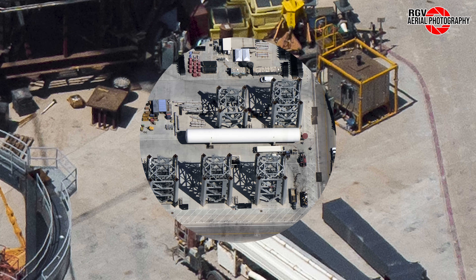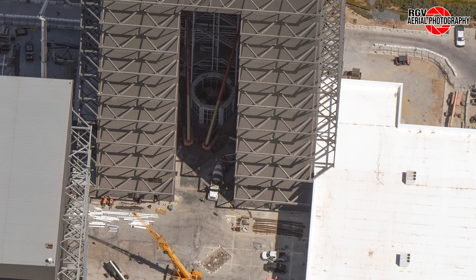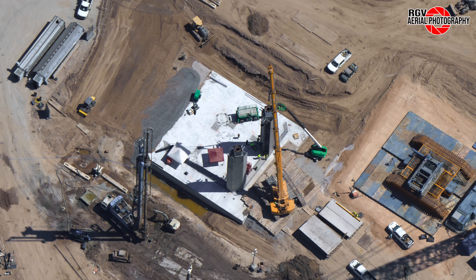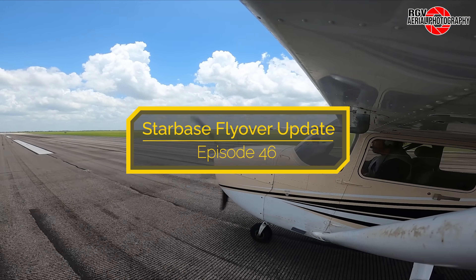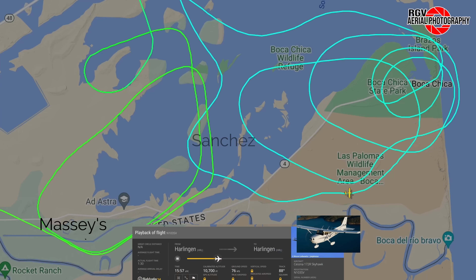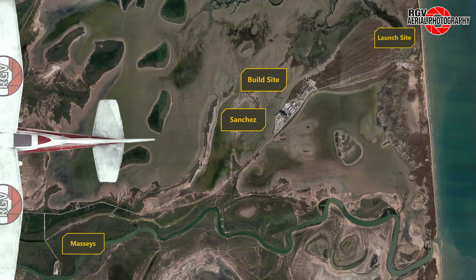A new boost of development at Massey's, a tank arrival at Sanchez, ongoing work inside Megabay 2 at the build site, and Pad B Tower Base Rises. These and much more in this week's Starbase Flyover Review episode 46. I'm Geoff A and I'll be your guide today. Strap in and let's get started over at Massey's.